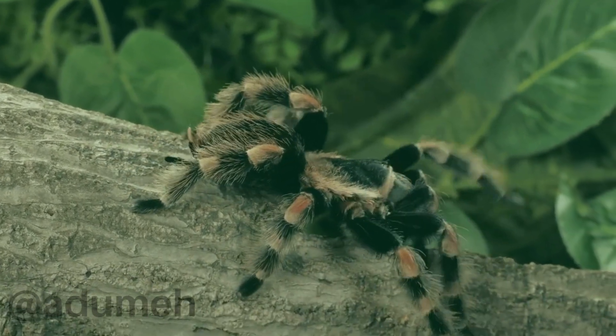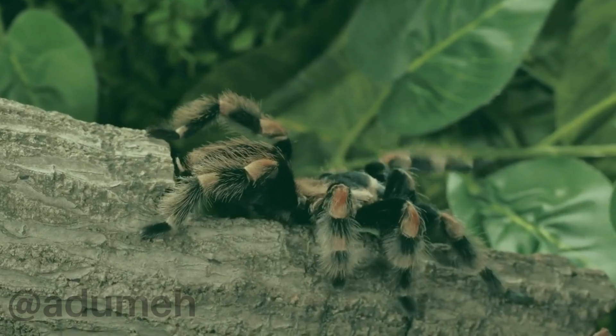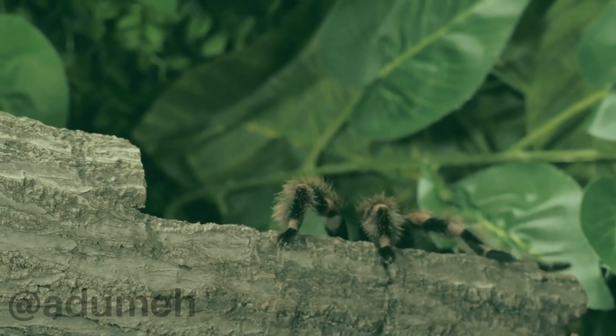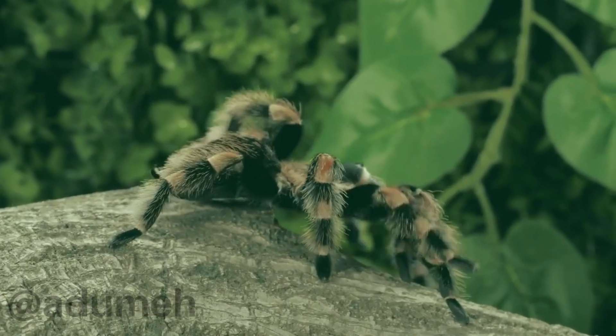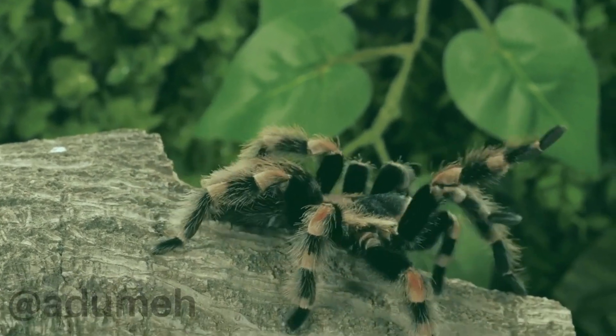What sets the black-orange tarantula apart is not just its appearance but also its web-building skills. These tarantulas are known for creating intricate and durable webs, which serve as both shelters and hunting grounds. The architectural prowess they display is a true testament to the wonders of nature.